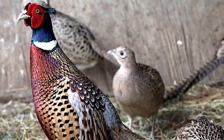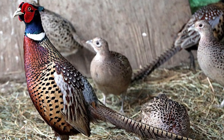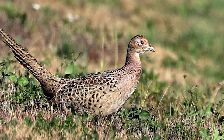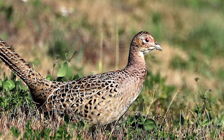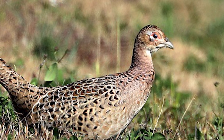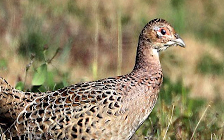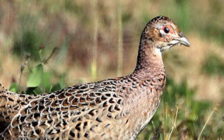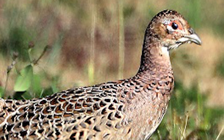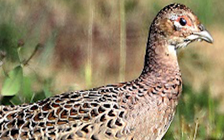Mature cocks weigh from 3 to 5 pounds, with the hens being slightly smaller. The hen and juveniles are much less showy, with a duller mottled brown plumage all over, and measuring 20 to 25 inches long including the tail. Juvenile birds have the appearance of the female with a shorter tail, until young males begin to grow characteristic bright feathers on the breast, head and back at about 10 weeks after hatching.